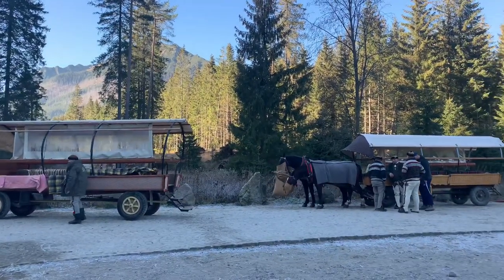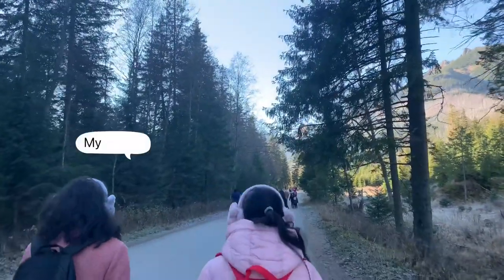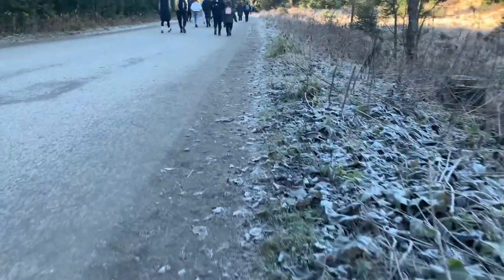You can also take this horse carriage by paying some extra money if you're not up to the 2km hike physically. We have paved roads all the way to the end, so this hike is supposed to be an easy one.